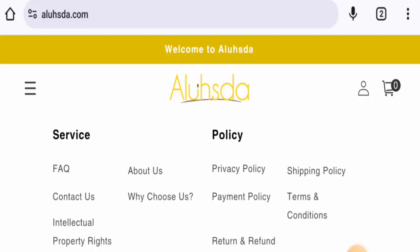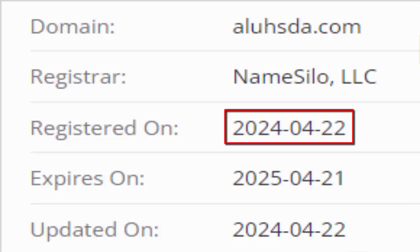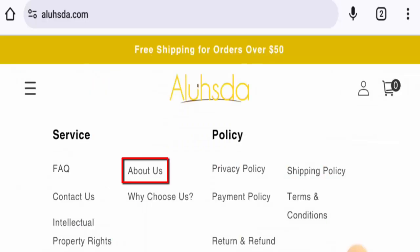This website is protected by the HTTPS protocol and SSL integration to keep the details and transactions safe, which is a good sign. This website was registered on the 22nd of April 2024 and will expire on the 21st of April 2025, which means it is not very old.